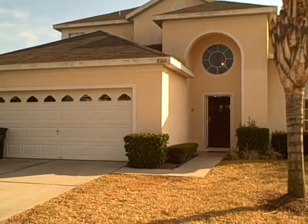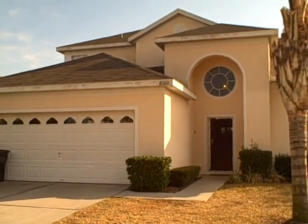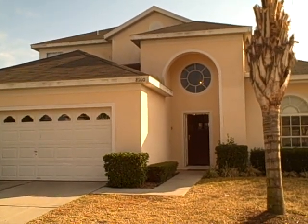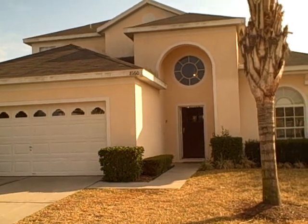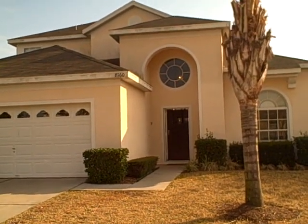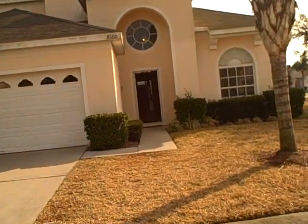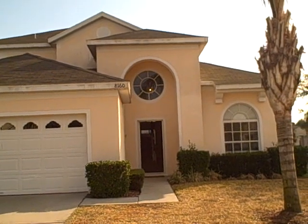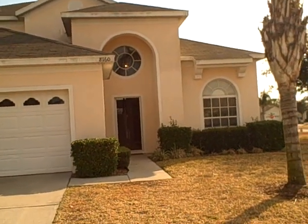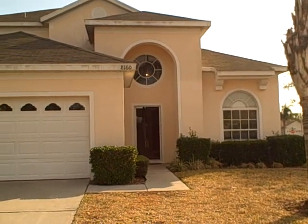Good morning. This is Jason Germain with Global Real Estate Services. We are standing in front of 8160 Sun Palm Drive in Kissimmee in the Windsor Palm subdivision. This house is six bedroom, three and a half bath, approximately 2,434 square feet. It has a pool with a spa and they're both heated. The house is currently on the market as a short sale listed at $285,000. The potential gross income on a home like this in this particular neighborhood should bring in right around $40,000 to $50,000 of gross income per year.